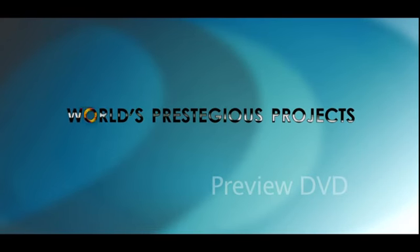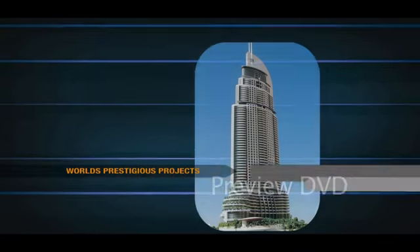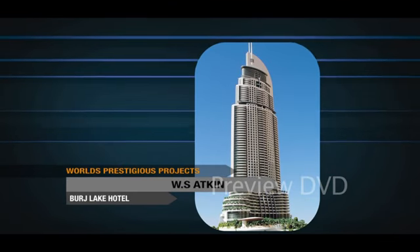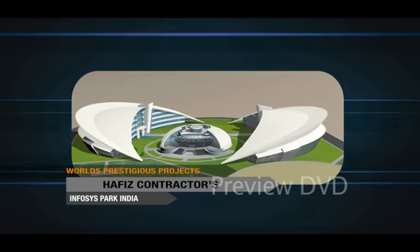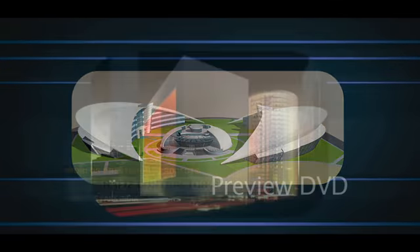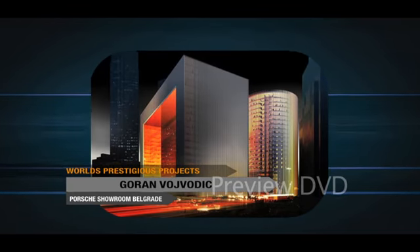Prominent architects have approved Alubon in some of the world's most prestigious projects: W.S. Atkins Booge Lake Hotel, the new 7-star wonder; Afez Contractors Infosys Park India, a new landmark in creativity; and the Porsche Showroom Belgrade by architect Goran Vovodik.